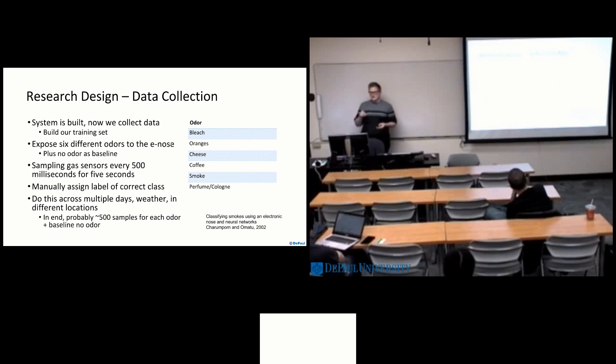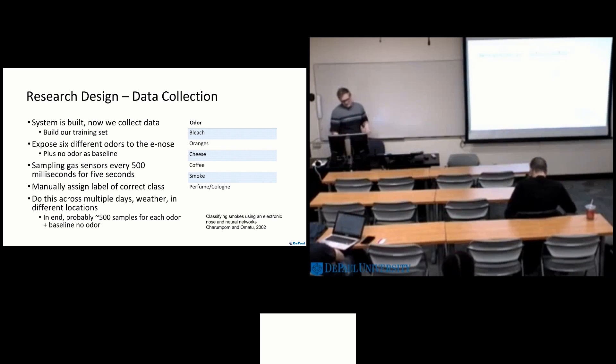Now we have to collect our data — essentially building our training set for the neural network. We have six different odors we propose to train on and expose to the e-nose: bleach, oranges, cheese, coffee, smoke, and perfume. These were odors used in other research, so they have very distinct signatures. In addition to the six odors, we also expose no odor as a baseline — we can subtract the baseline from, say, the orange smell to get just the sensor readings for the oranges. After collecting all of that data, we will assign manual labels and have our training set. To ensure the data is reliable and generalizable, we'll do this across multiple days and different weather conditions, aiming for about 500 samples of each odor in addition to the baseline.